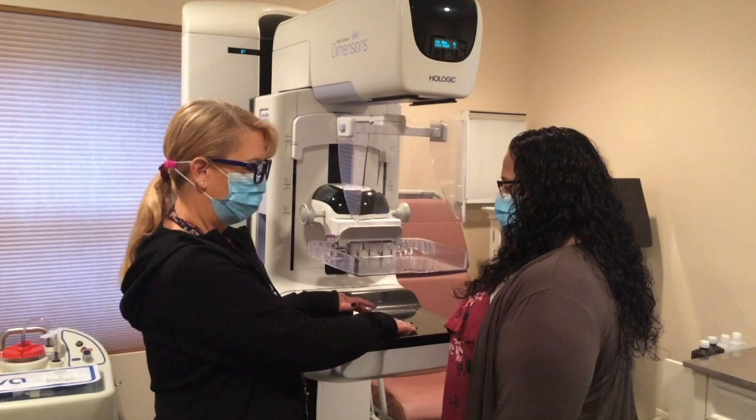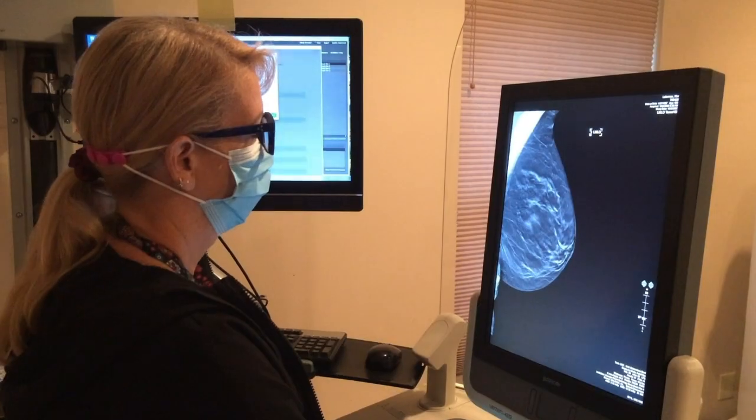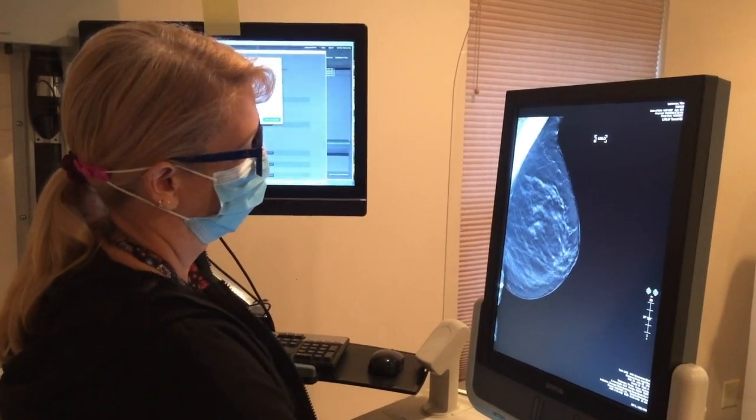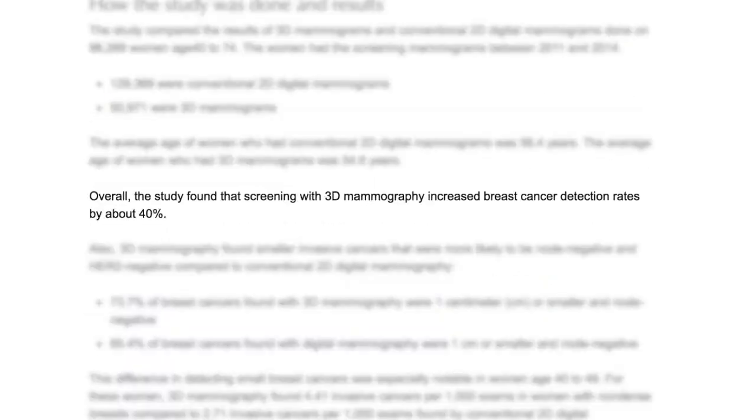3D mammography is more likely to find small invasive breast cancers, especially in women younger than 50 or those with dense breasts. Studies have shown that screening with 3D mammography increased breast cancer detection rates by about 40 percent.